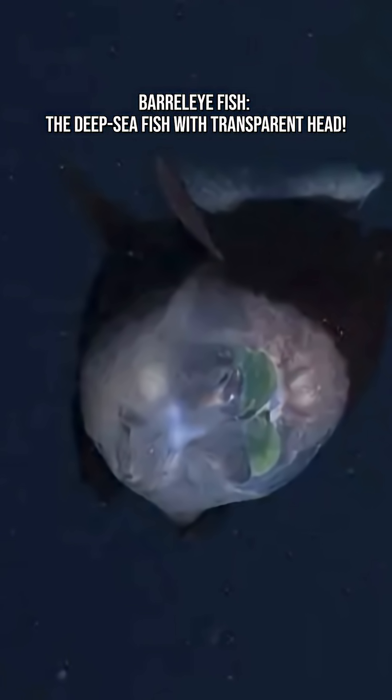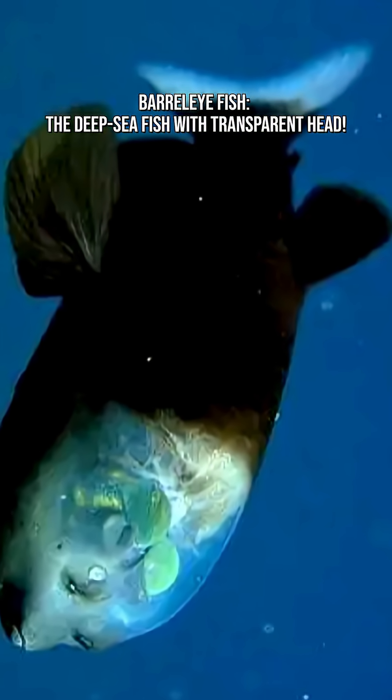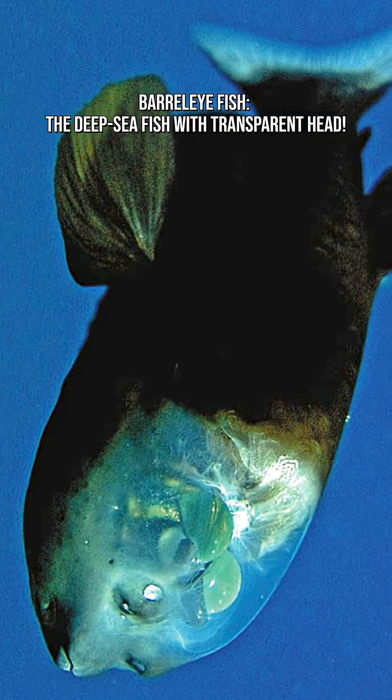They have a small body — about six inches long — tiny fins, a motionless hovering posture, transparent head, green glowing eyes, and calm, eerie movement. They look like a floating Pokémon with x-ray mode turned on.